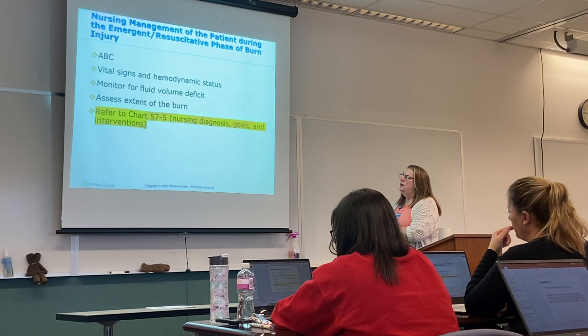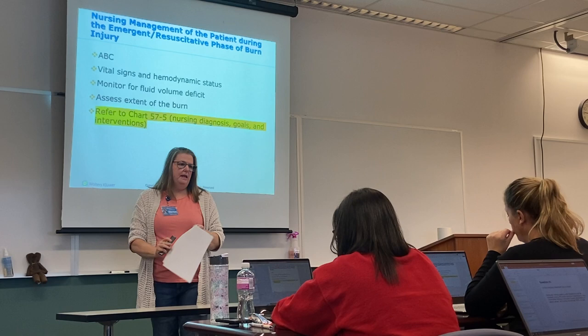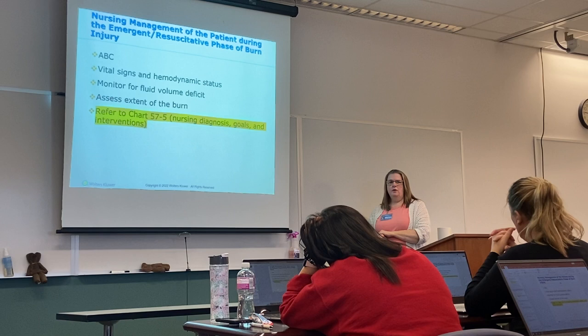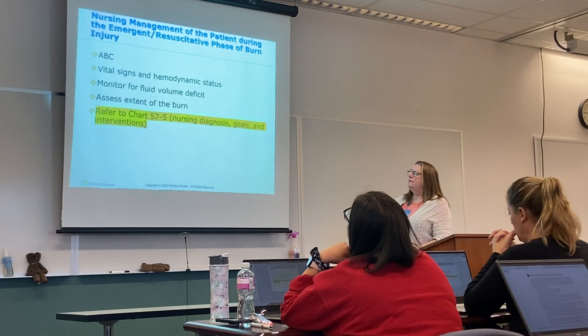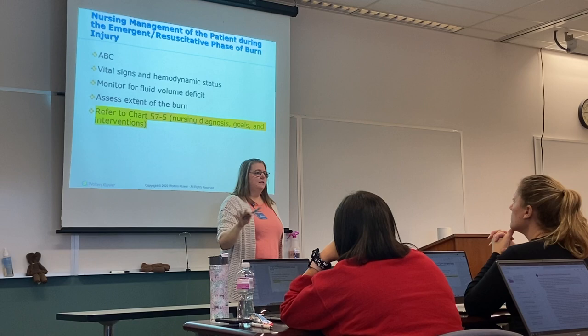Monitor vital signs and hemodynamic status: blood pressure, and depending on how sick the patient is, some may need central lines and CVP monitoring to help guide fluid resuscitation. Remember that some burn patients have underlying chronic illnesses — hypertension, congestive heart failure, previous MIs — which makes fluid resuscitation more difficult to calculate. Assess the extent of the burn. There's a nice chart in your book, table 57-5, that goes through every nursing diagnosis with goals and interventions — I would peruse that.